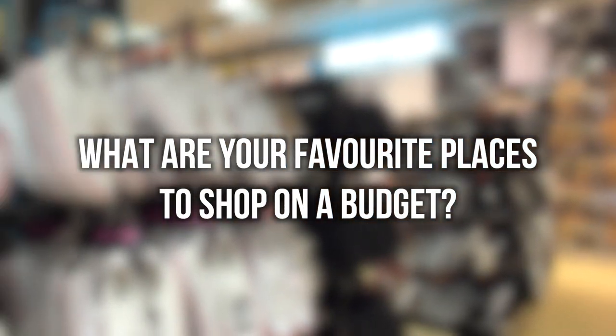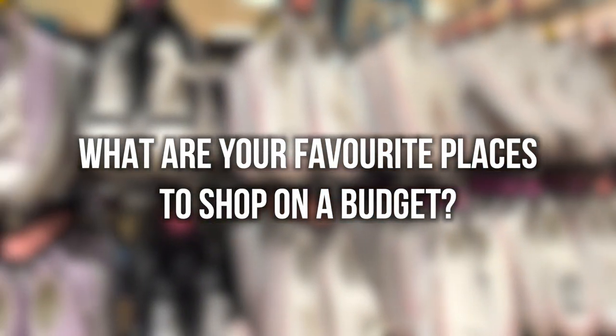Before we move on to the next store, I would love to hear your favourite places to shop on a budget in Nottingham, so let me know down in the comments.